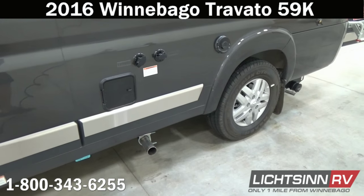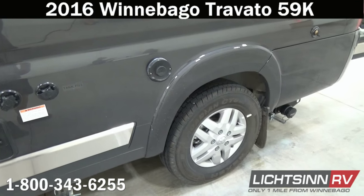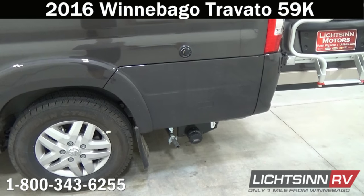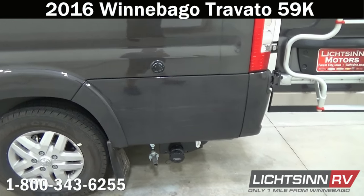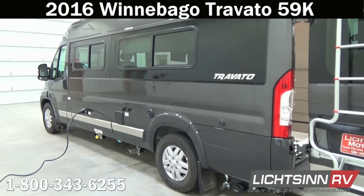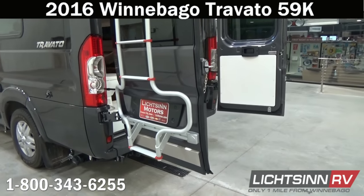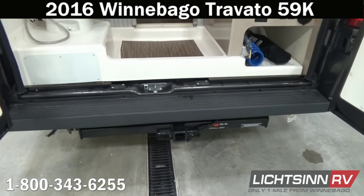Down below, the coach includes a dedicated 30-amp inlet as well as a city fill and black tank flush. Off to the right is the exhaust for the Truma Combi hot water and furnace source. Down below you'll find the gravity dump center for the black and gray tank. Stylized aluminum wheels are standard on the Travato 59K. This is the granite metallic exterior full body base coat clear coat automotive finish with the stainless steel valance upgrade, including the painting on the front and rear.